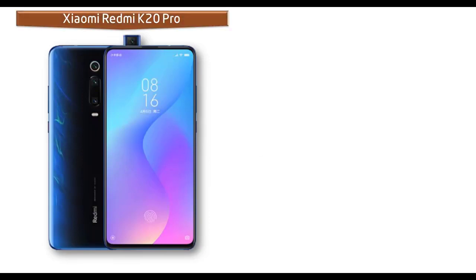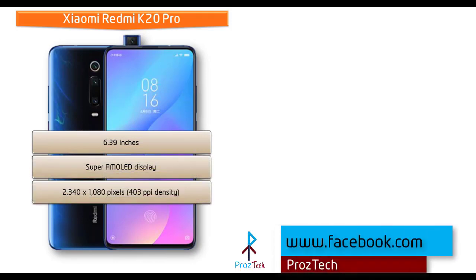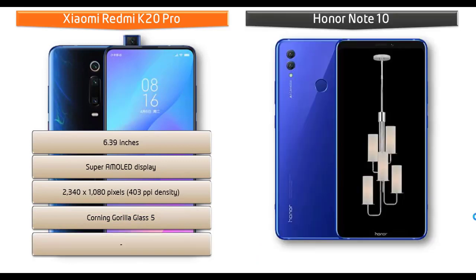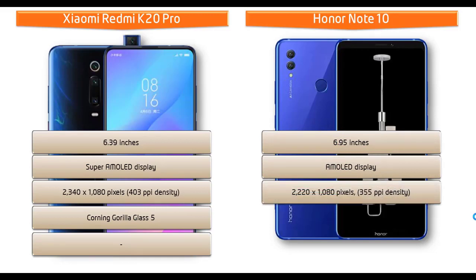Looking at the display, the Xiaomi Redmi K20 Pro features a 6.39-inch Super AMOLED display with a resolution of 2340 x 1080 pixels, 403 ppi pixel density, and Corning Gorilla Glass 5 protection. Whereas the Honor Note 10 is a 6.9-inch device with an AMOLED display, a resolution of 2220 x 1080 pixels, and 355 ppi pixel density.